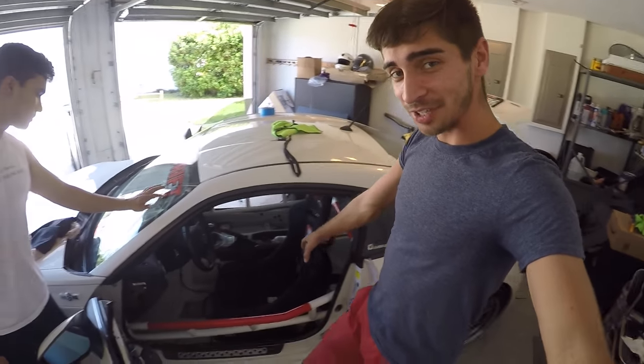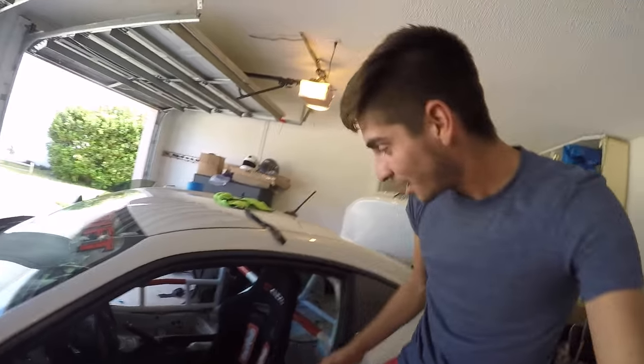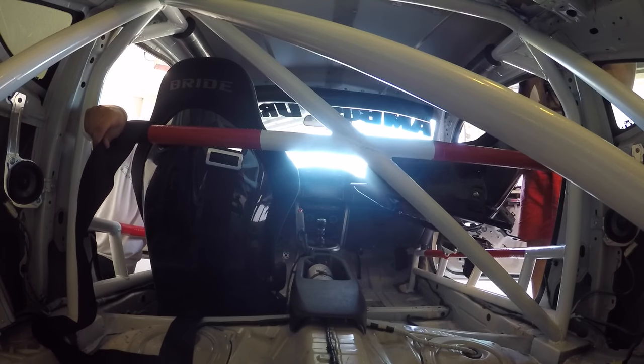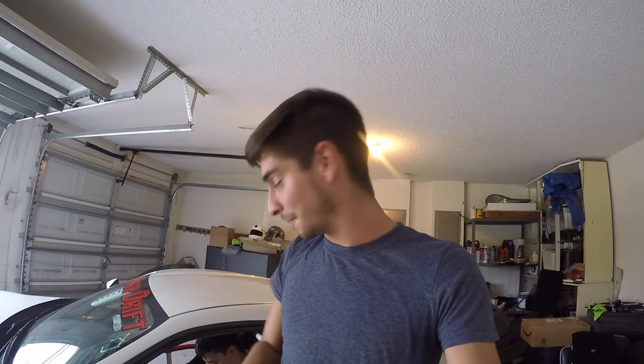So we got the driver's seat in, still have to adjust the harnesses, which are a pain in the butt. Now it's just time to throw in the passenger seat. Johan went to town with putting the harnesses in while I had to go run to Ace to pick up some new bolts that I accidentally stripped that connected the seat to the car. So the FR-S is basically done. Now we just got to pull it out of the garage and take it out for a spin with the newly painted cage.